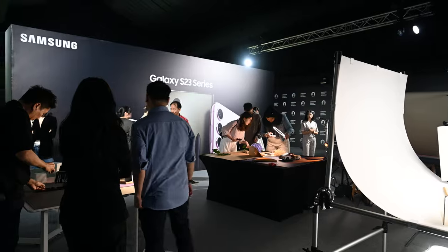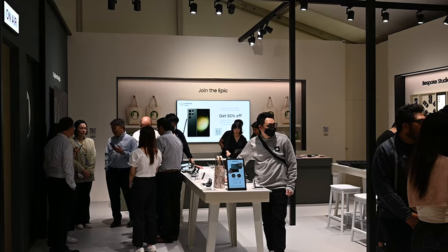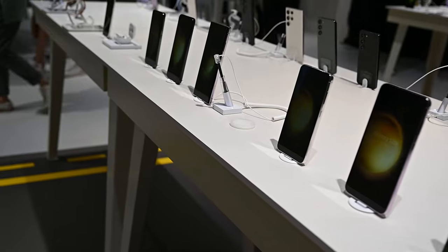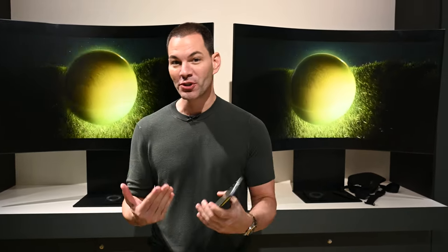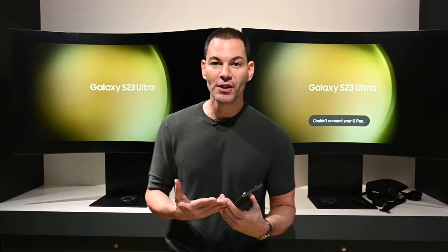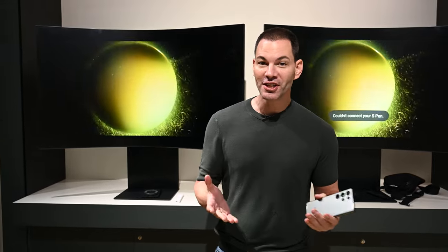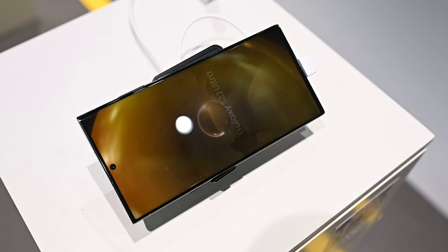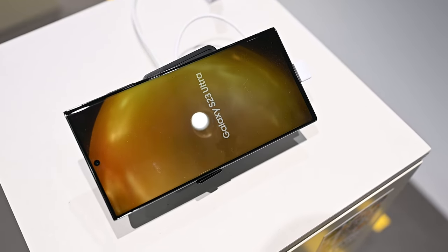We're here at the Samsung Galaxy Experience Space — one of five in the world — here in Singapore for the launch of the all-new S23 Ultra and the S23 Series. We've been testing it out in a variety of situations: low light, portrait photography, video stabilization, and trying a lot of the new features of the S23 Ultra, which essentially, for a lot of Note fans out there, is the Note on steroids.